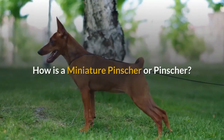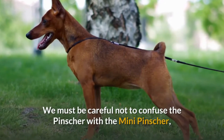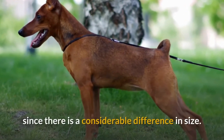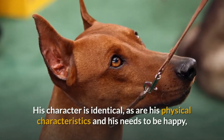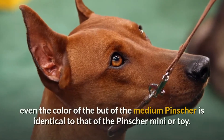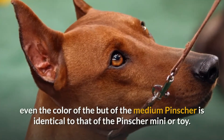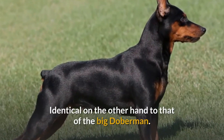How is a miniature pincher or pincher? We must be careful not to confuse the pincher with the mini pincher, since there is a considerable difference in size. His character is identical, as are his physical characteristics and his needs to be happy, even the colour of the medium pincher is identical to that of the pincher mini or toy, identical on the other hand to that of the big Dobermann.